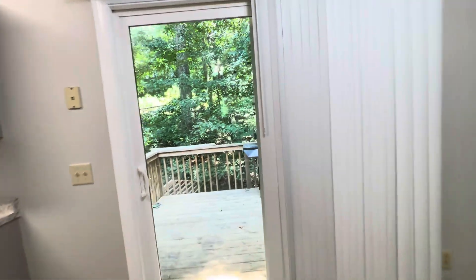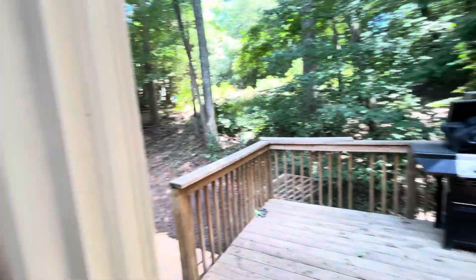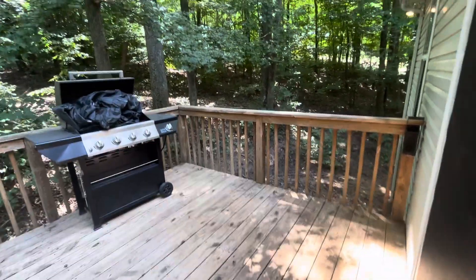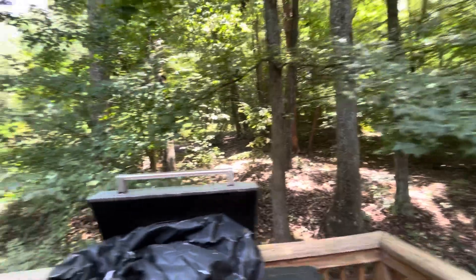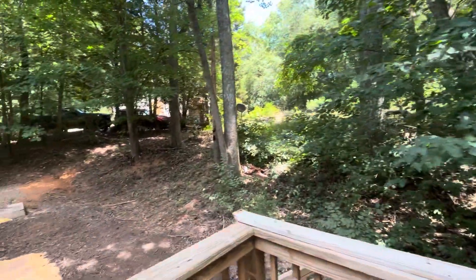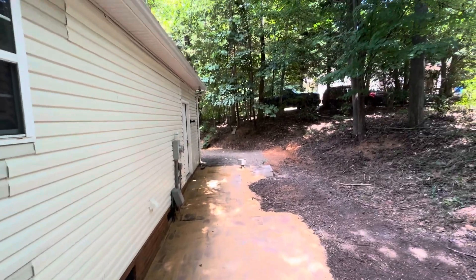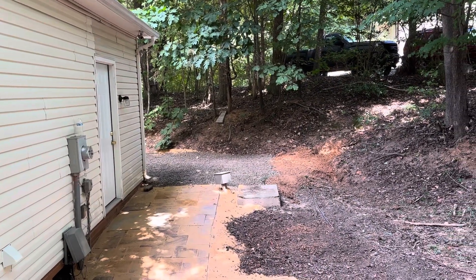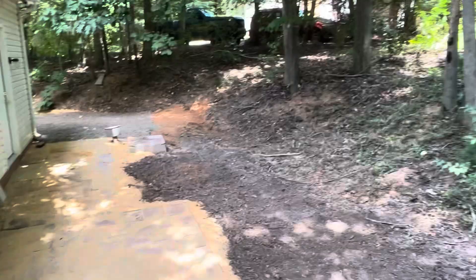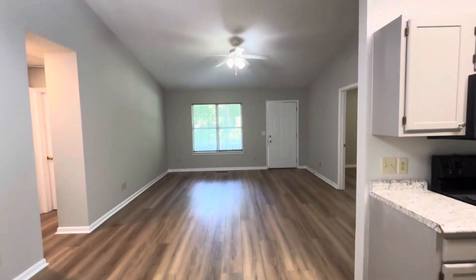This is where the dining table would be. There are blinds on the windows that are included. They're working on this deck — check out how nice and private this backyard is. It's wooded, so it's pretty low maintenance in the back. They're adding this patio, and there's the door to the garage. You can see the end of the gravel driveway. They're going to be adding stairs down from this deck. And that is the tour.